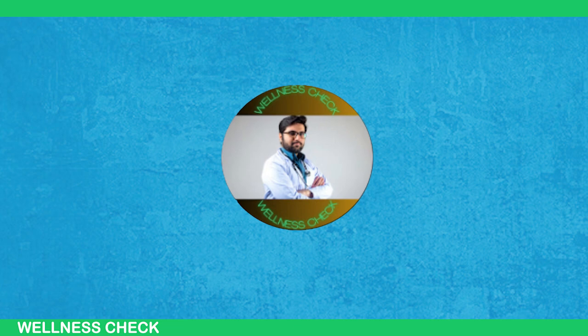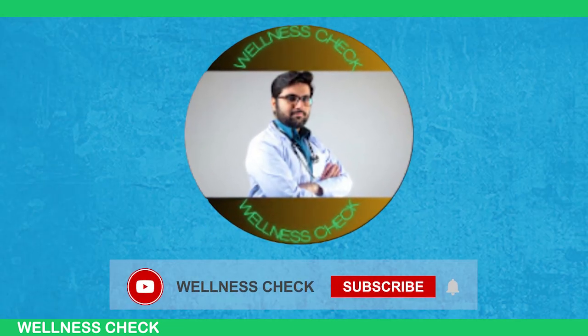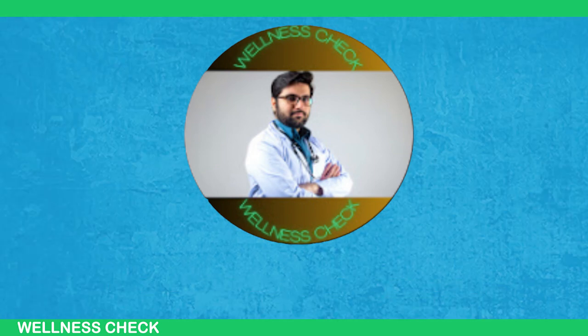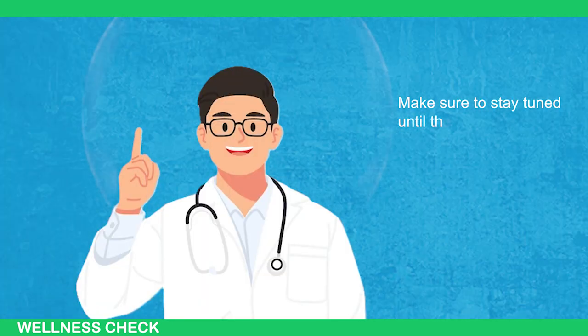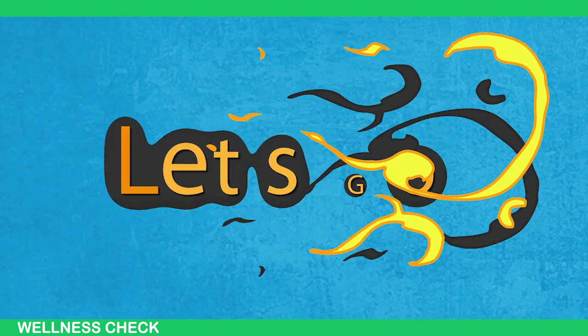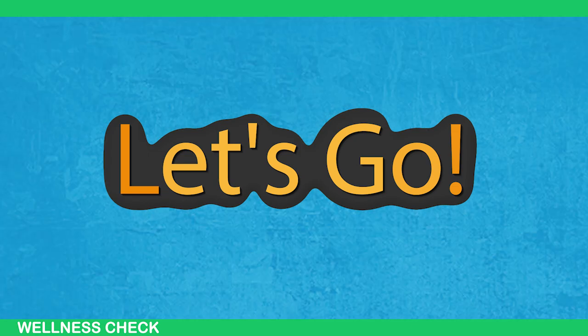It's important information that could save lives, so please like and share the video if you find it helpful. Let's spread this important knowledge together. Make sure to stay until the end, where we'll reveal some game-changing tips on how to keep your heart in tip-top shape. So without further ado, let's jump right in.